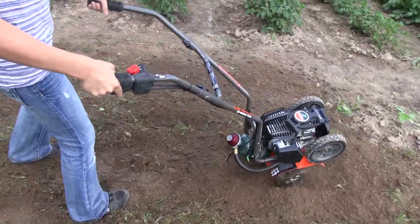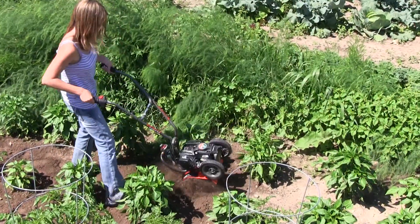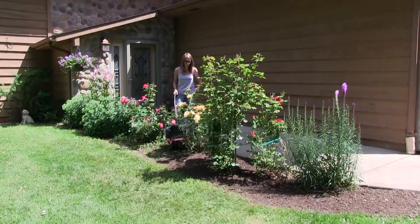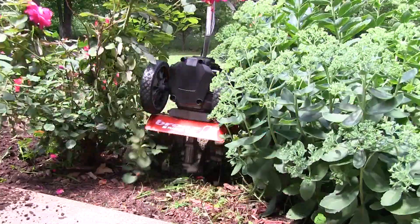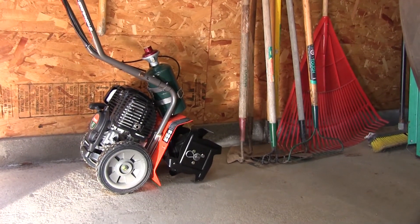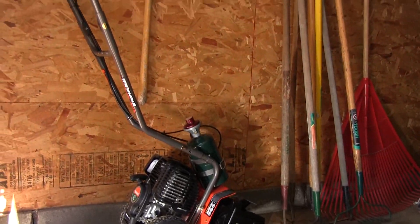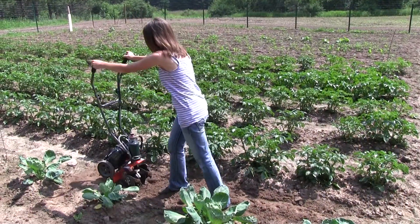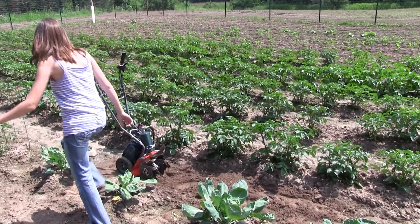While it has the power to till unforgiving soil, it is surprisingly lightweight and nimble, making the Breeze ideal for maneuvering in tight spaces and cultivating closely around delicate garden plants. Its stable upright parking stance allows compact storage and easy access to the handles. This tiller is always ready for work.